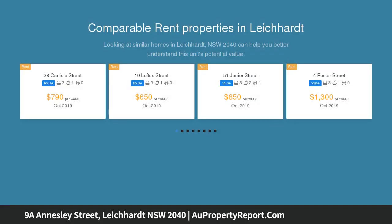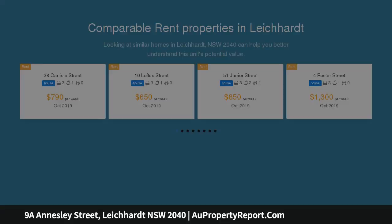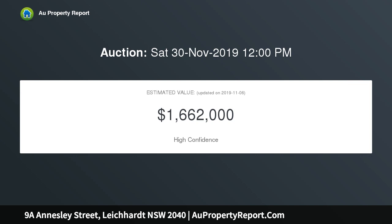It offers you a lifestyle of convenience, placed within a walk of city-bound bus and light rail services, as well as local schools and central between Annandale and Leichhardt villages.